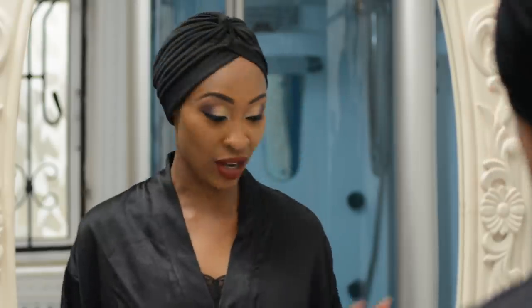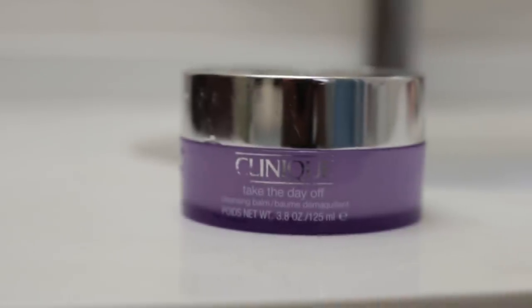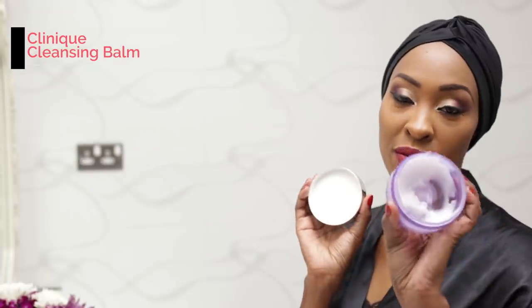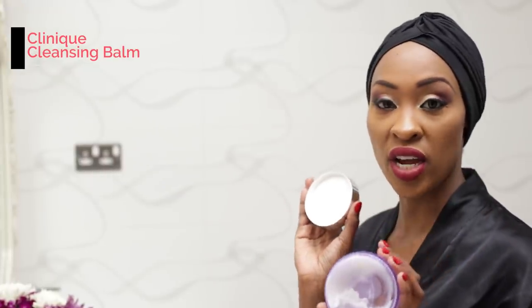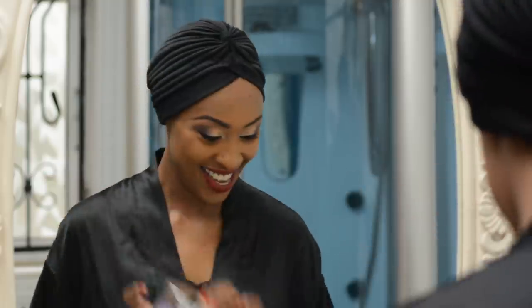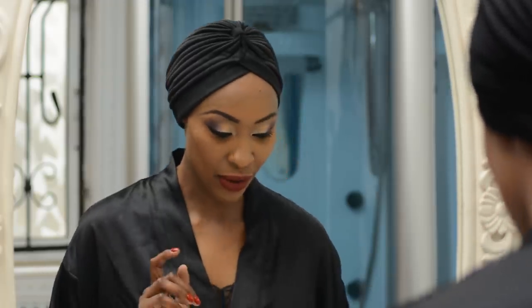I'll go straight into it and show you the products in order of what I'll be doing. I'll start with the Clinique cleansing balm — you all know I swear by this. My skin is very dry so I like using something that is a balm, it's oil-based. I'll use this cloth from Sephora — I apply the balm and then wipe it off; that's the first cleansing process.